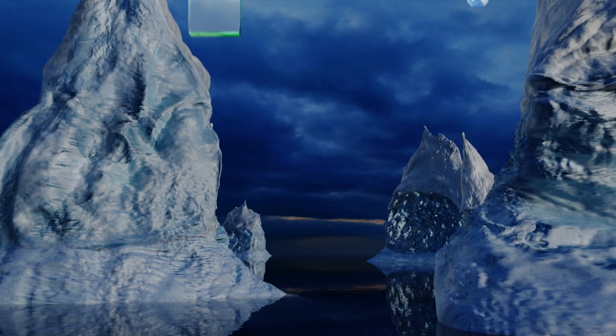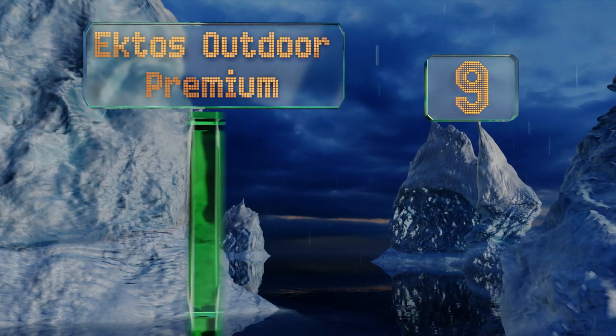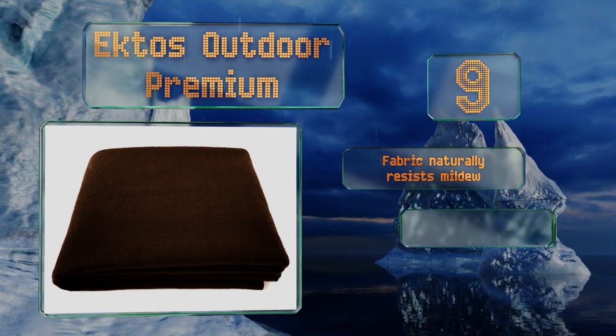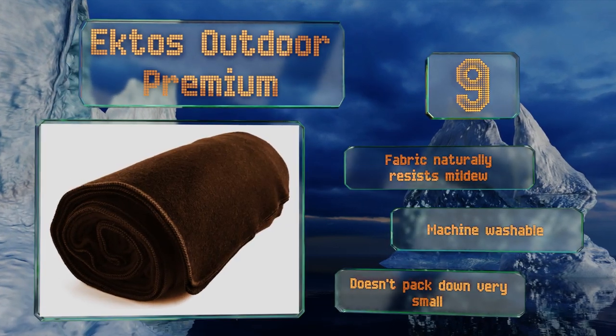At number 9, who says the apocalypse can't be cozy? The Ektos Outdoor Premium is fire-retardant and can save you in some dire situations. It's made from an exceptionally warm and soft wool that helps regulate body temperature, even when it becomes wet. The fabric naturally resists mildew and it's machine-washable, but it doesn't pack down very small.